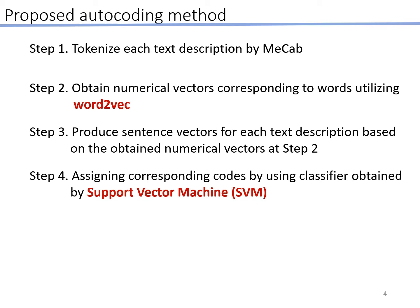Here is the proposed autocoding method of our study. First, we tokenize each text description into words by using MeCab. Then we obtain numerical vectors corresponding to words utilizing Word2Vec. After that, we produce sentence vectors for each text description based on the obtained numerical vectors. Finally, we assign corresponding codes using a classifier obtained by the support vector machine, SVM.